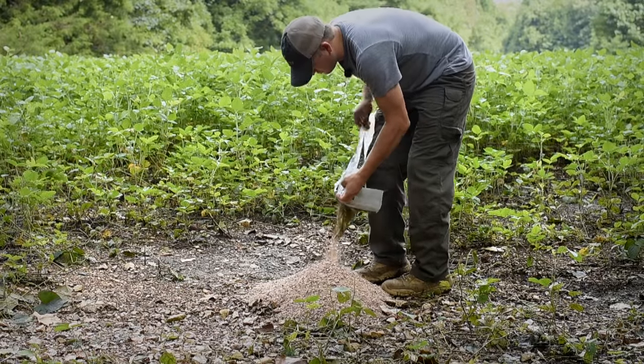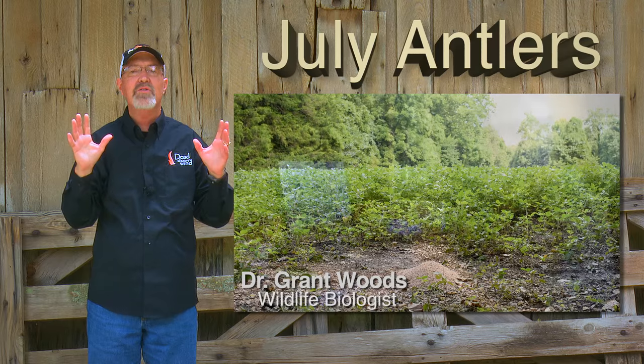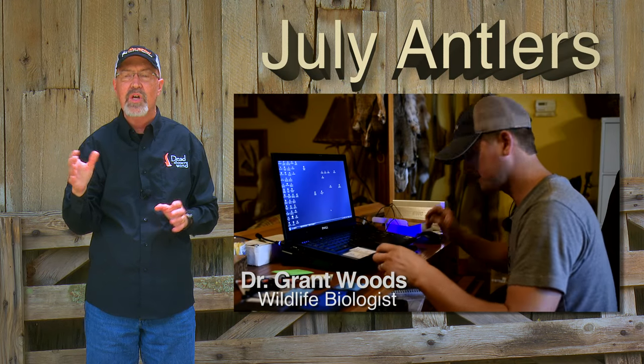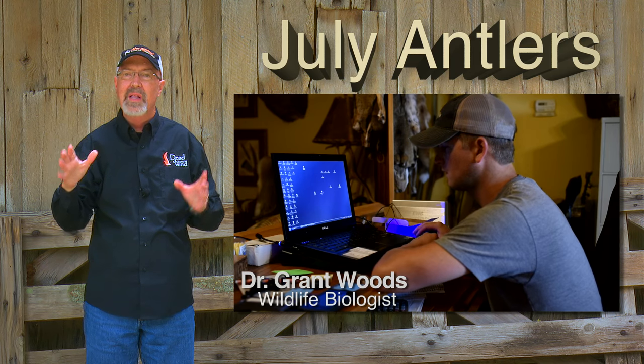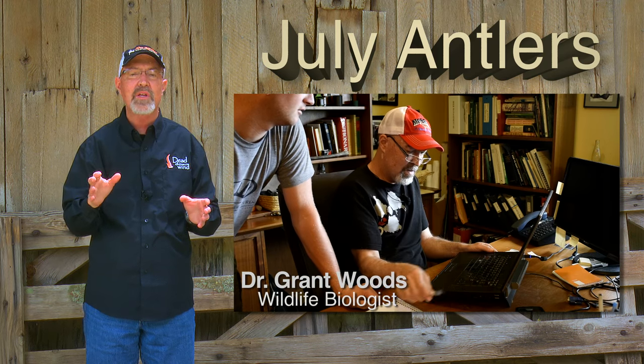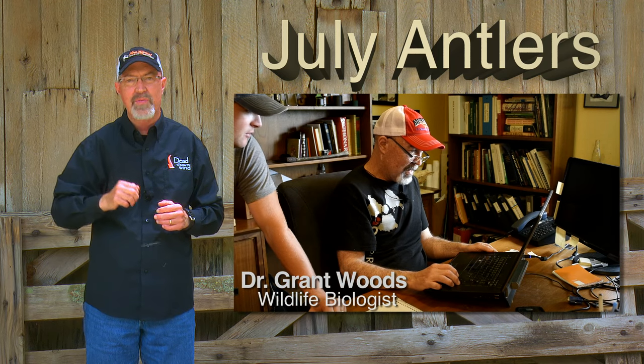Antlers are really starting to take shape during July. In fact, by mid to late July, antlers are almost fully formed and a buck switches to calcifying antlers versus growing more inches. This is one reason we really push our Reconyx cameras hard during July and check them frequently, so we can determine which hit list bucks are still here at the Proving Grounds.